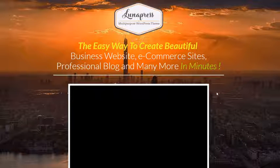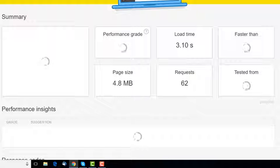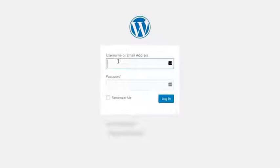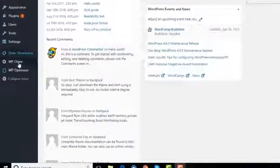We're running a speed test on a colleague's website right now, and as you can see in this Pingdom speed test, it's taken over 8 seconds to load. This is a real sales page made in WordPress, and as you would expect, this product didn't sell very well.